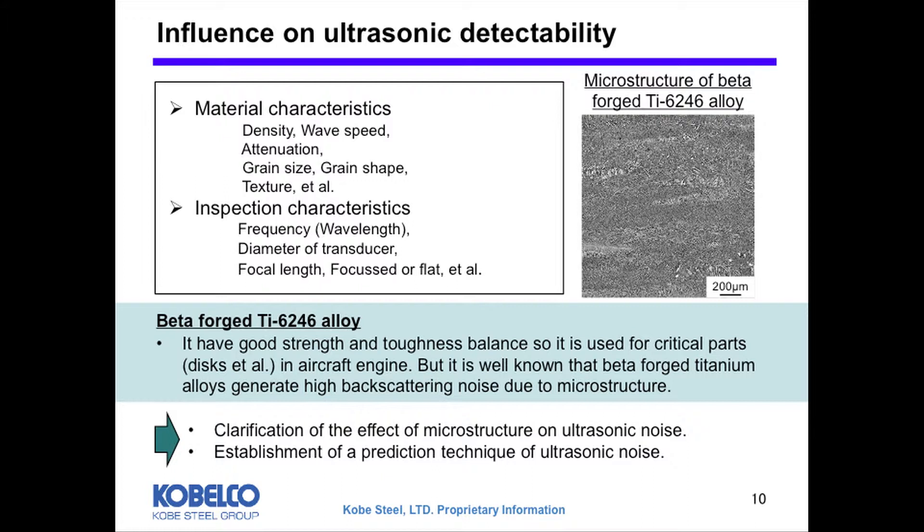This is a microstructure of the beta-forged Ti-6246 alloy. It is well known this alloy has a good strength and toughness balance, so it is used for engine discs. But it is also known that beta-forged titanium alloy is difficult to inspect, mainly due to microstructure issues. So we have investigated the effect of microstructure on ultrasonic noise, and a prediction technique regarding ultrasonic noise has been developed.